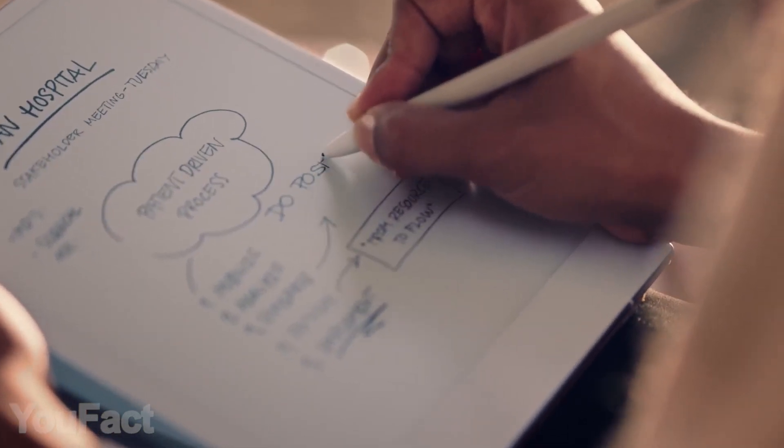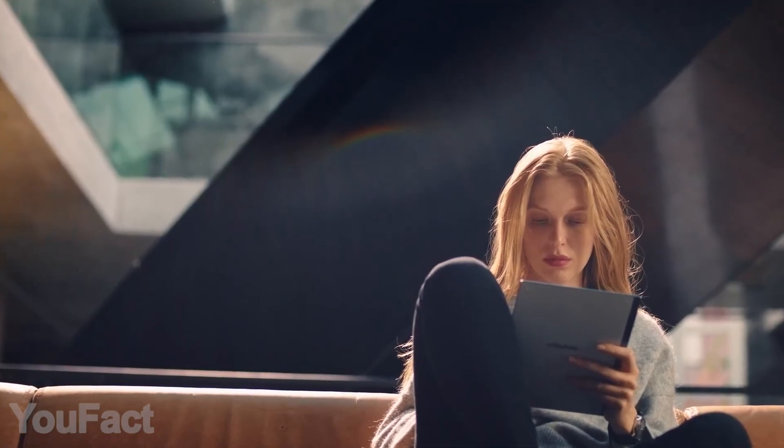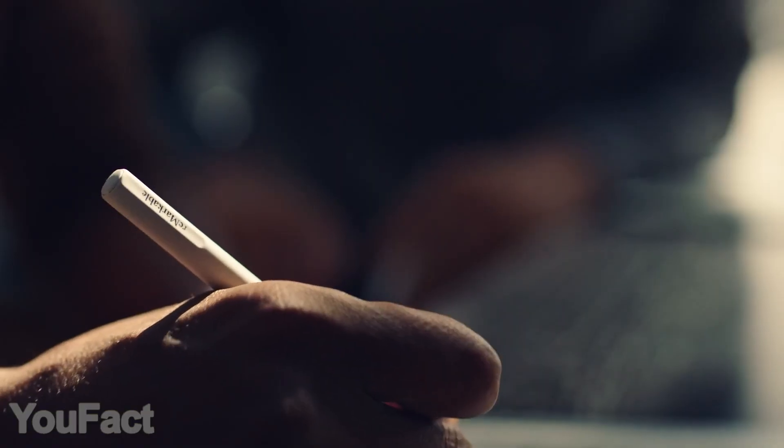All the files are kept on the cloud, but you can send them to any other device. The tablet works two weeks on one charge and comes with a stylus that even has a built-in eraser.